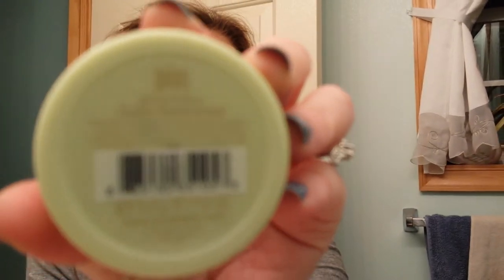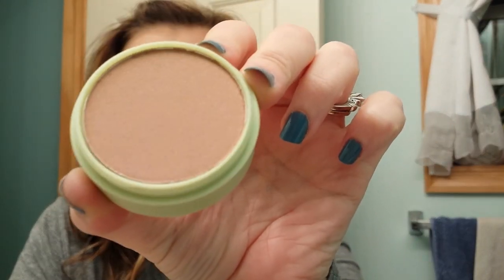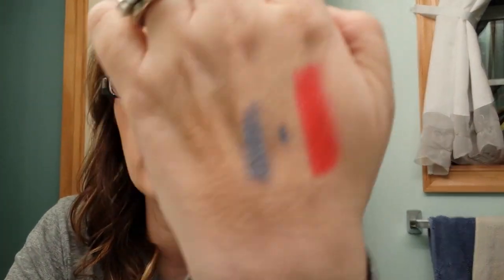Next I have the Pixi Beauty Bronzer — Subtly Sun Touched. It looks like this. Pixi can be found at Target, and it is a more expensive brand as well, so this month has been a good month. It looks like it has a sheen to it but not glitter. It doesn't look like a bronzer to me — it's not quite dark enough — but I actually might be able to get away with that as a highlight because it has a little bit of sheen to it. I'll have to try that out and see.